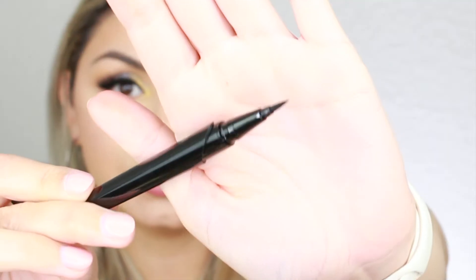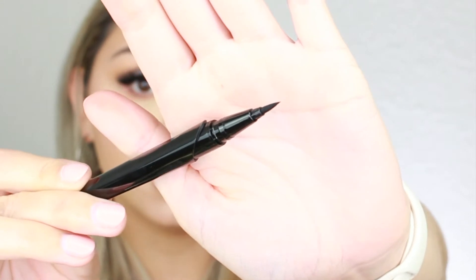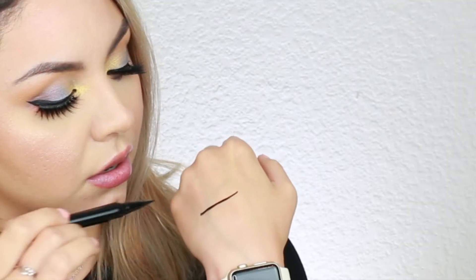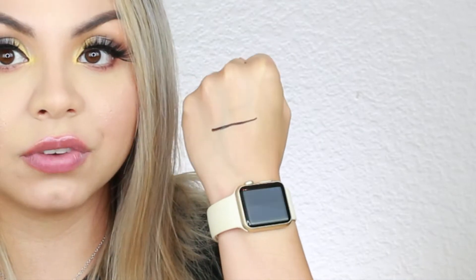I love this packaging so much — it looks really cool and I like how it feels. The tip of the eyeliner looks very sharp, which I feel makes it easier to create a wing with a pen eyeliner. The tip does feel a little flexible, which is really good. I kind of wish it was a little darker, but I'm gonna try it out.